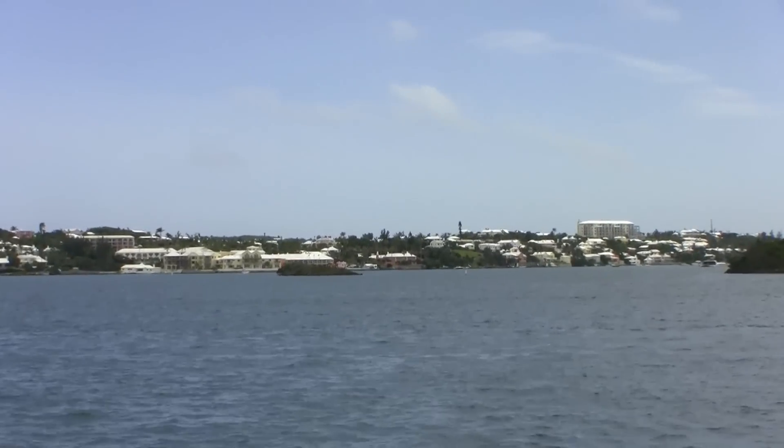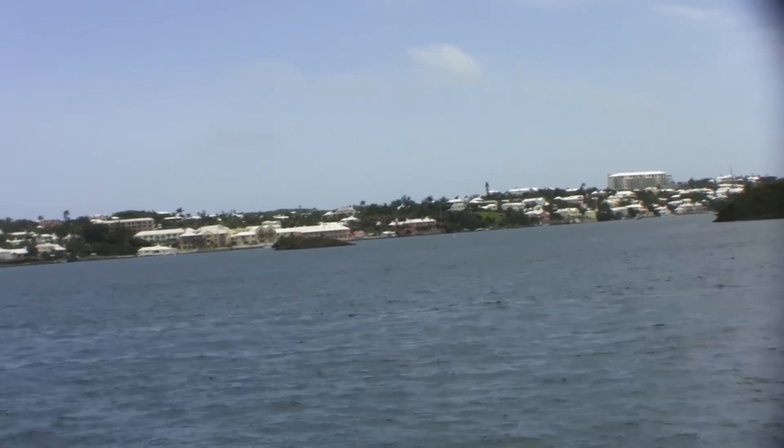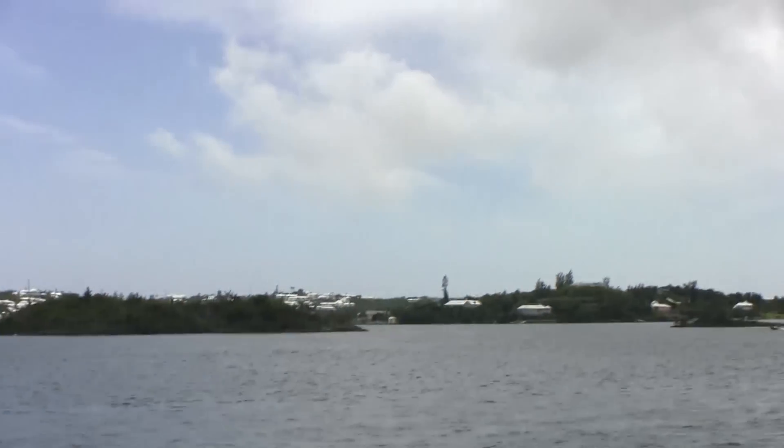As we cross the Great Sound heading for the northeast side of the island, we get great views of the houses and resorts all along the Bermuda coastline.